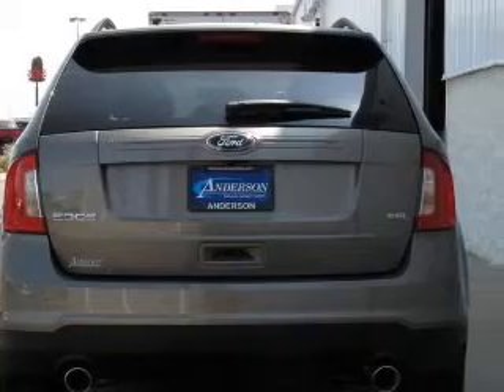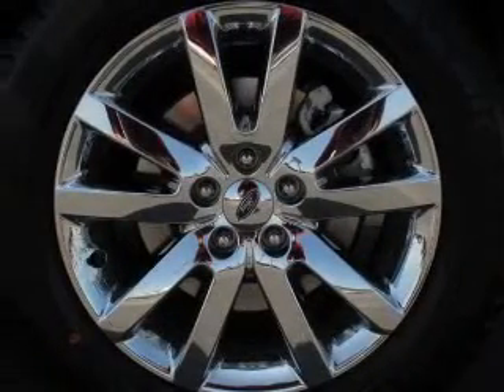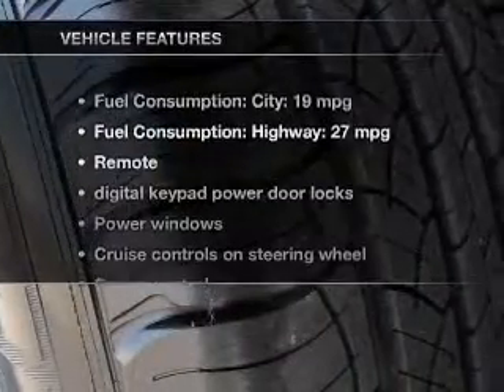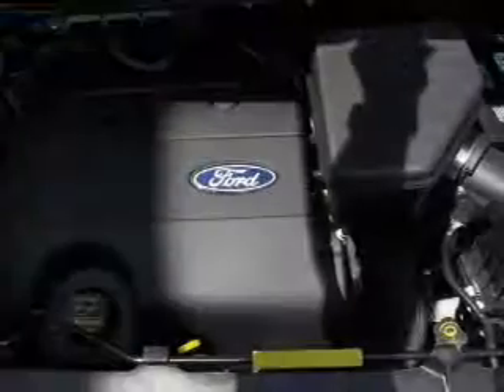Premium wheels give a more luxurious look. You will appreciate the safety feature of anti-lock brakes. Enjoy the comfort of dual temperature controls. And with these notable features, you won't want to miss out on the opportunity to own this amazing ride.